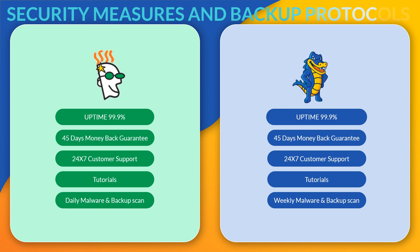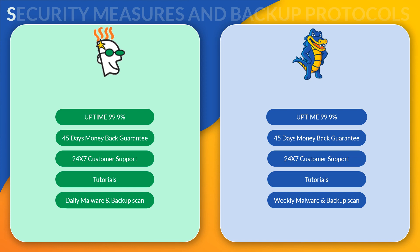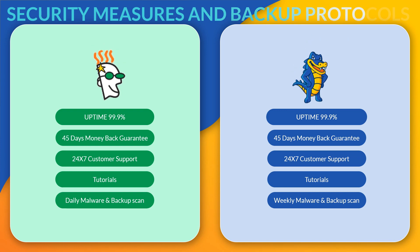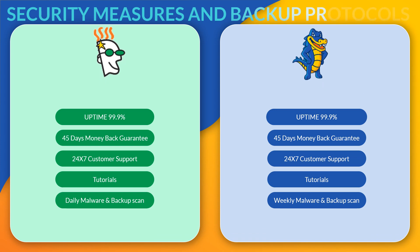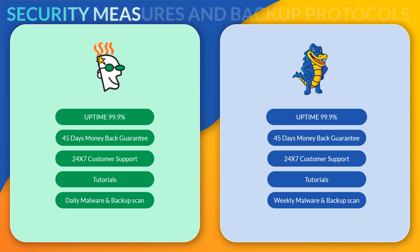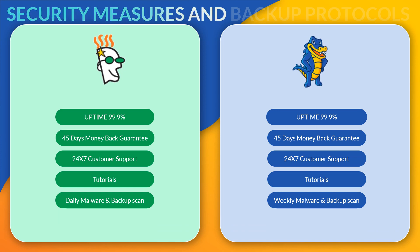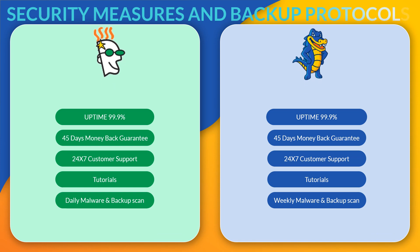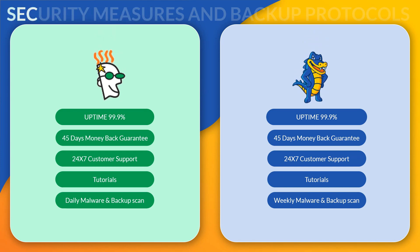With Hostgator, they only do backups and malware scans weekly, so this is obviously not as good as doing them daily — you should be doing both tasks every day yourself. With GoDaddy, however, daily backups and malware scans are carried out and your entire website and its files are backed up and stored in the cloud. You do pay a small monthly fee for this protection, but it is well worth it. As far as security and backup protocols go, I give Hostgator 3 out of 5 and GoDaddy 4 out of 5.